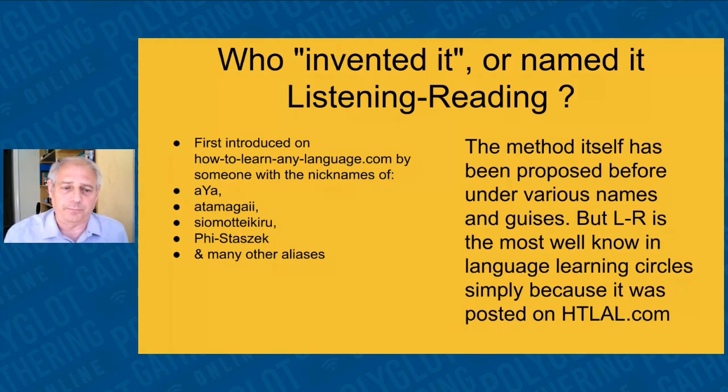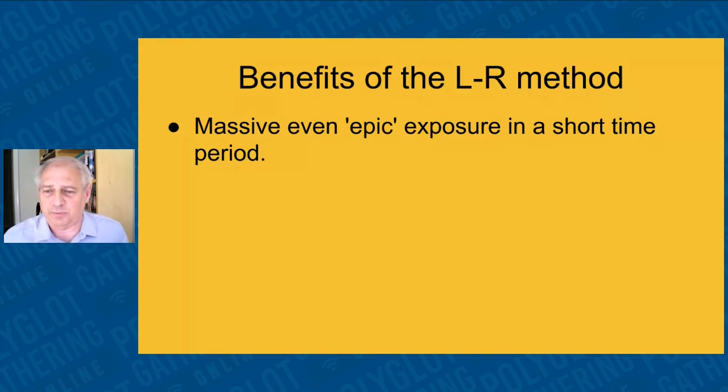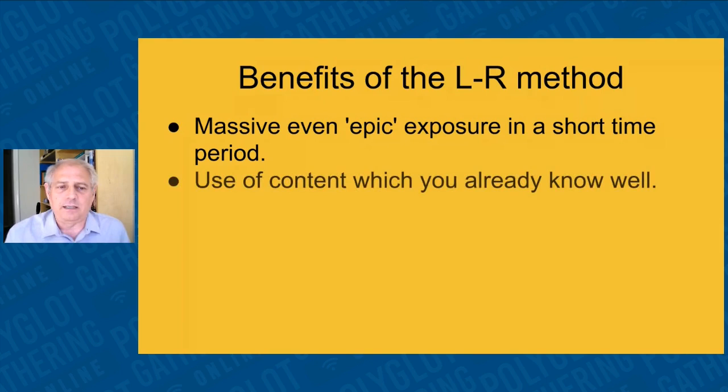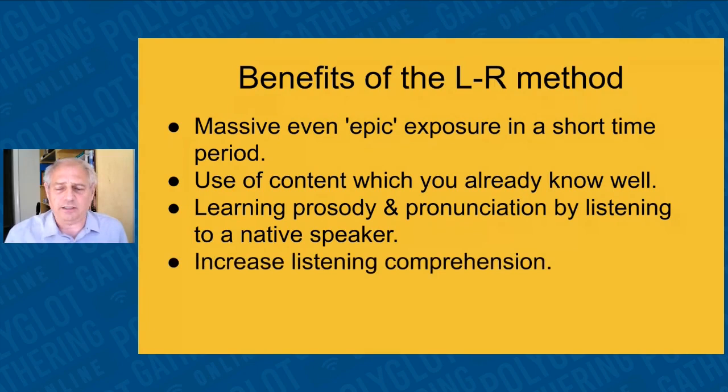What are the benefits? First, you get a massive, epic exposure to the language in a short amount of time. You're using content you already know from your first read-through. You're learning prosody and pronunciation while listening to a native speaker — the narrator of the audiobook. It helps increase your listening comprehension, but also reading comprehension, spelling recognition, grammar, and many other benefits.